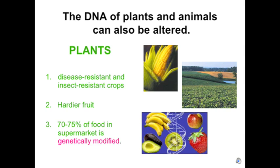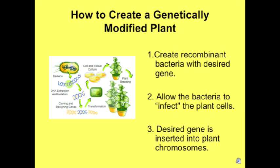The DNA of plants and animals can also be altered. For plants, three things can be beneficial: number one, disease-resistant and insect-resistant crops can result from genetically engineered plants; number two, they produce hardier fruit; and number three, actually 70–75% of food in the supermarket are genetically modified plants, so what you're eating right now could possibly be genetically modified.